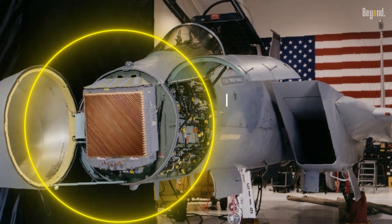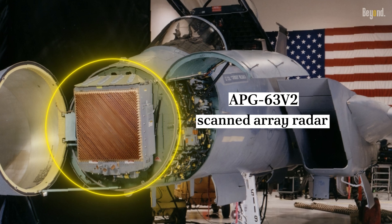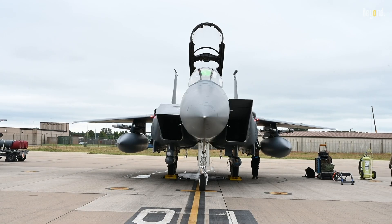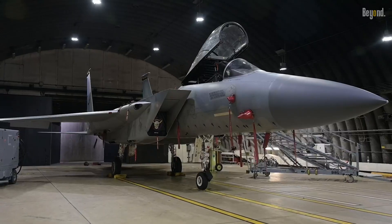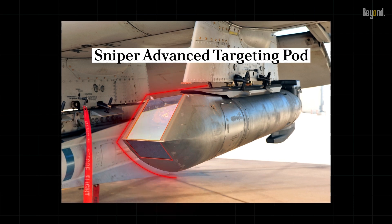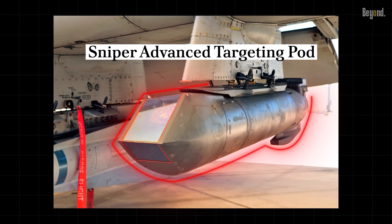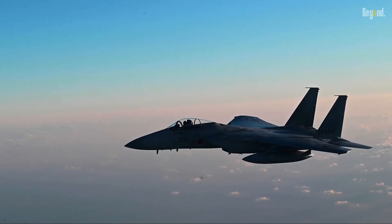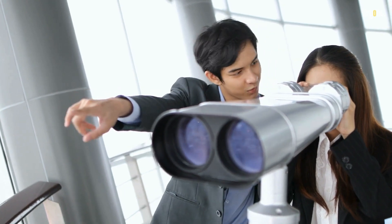The F-15's radar, the APG-63 V2, is an active electronically scanned array radar. This technology enables the F-15 to track multiple targets simultaneously and engage them from beyond visual range. In addition, the F-15 boasts a Sniper Advanced Targeting Pod, providing high-resolution infrared and optical imagery to identify and engage ground targets from outside threat ranges.